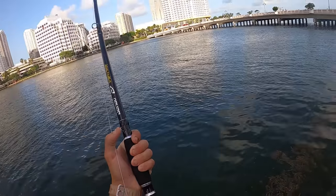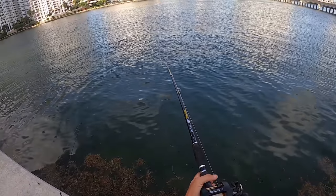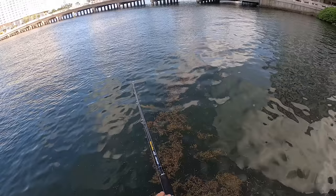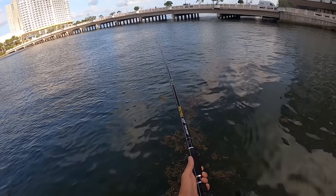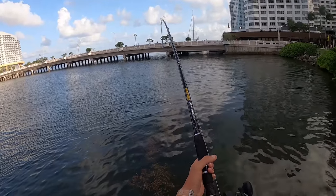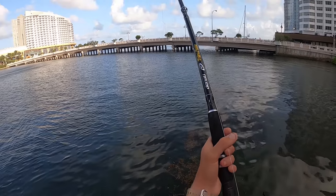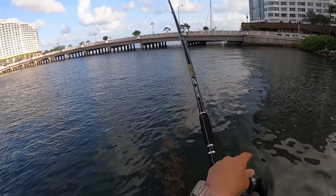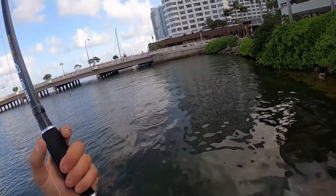On again! Powerful fish right up by the seawall. Wow, powerful fish — this one's got a lot more fight in it. Strong fish, very very strong fish. This one is just going!